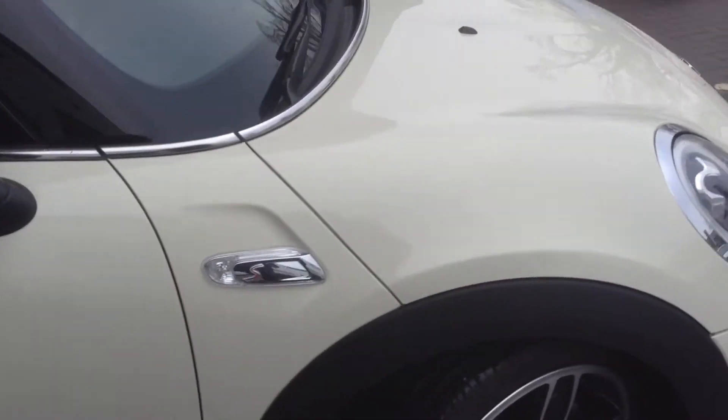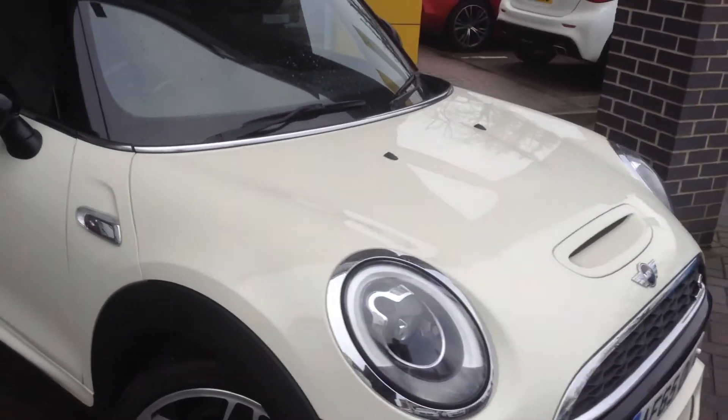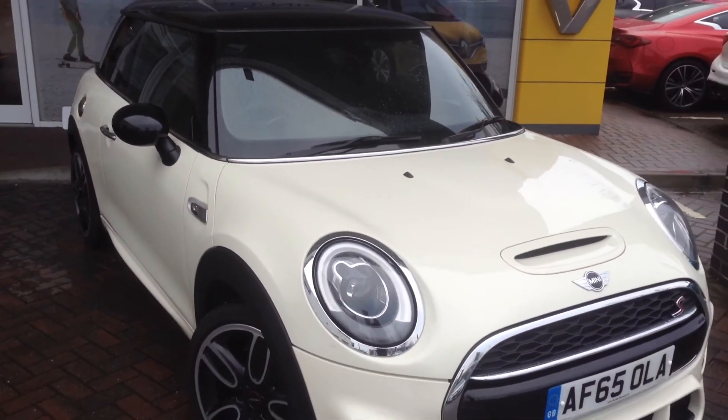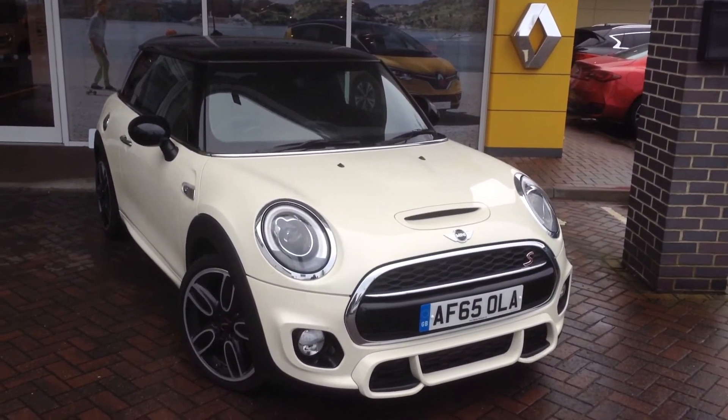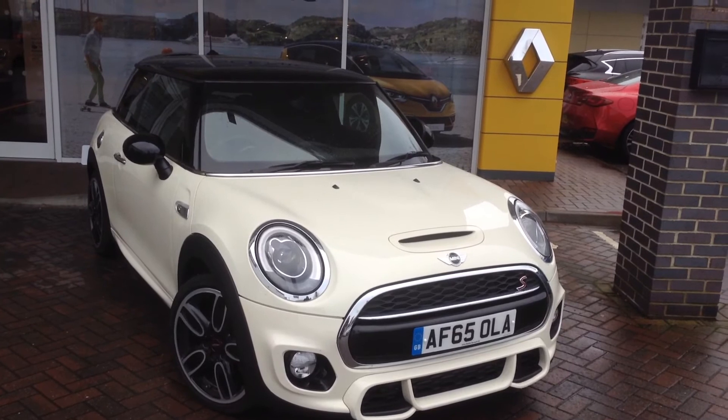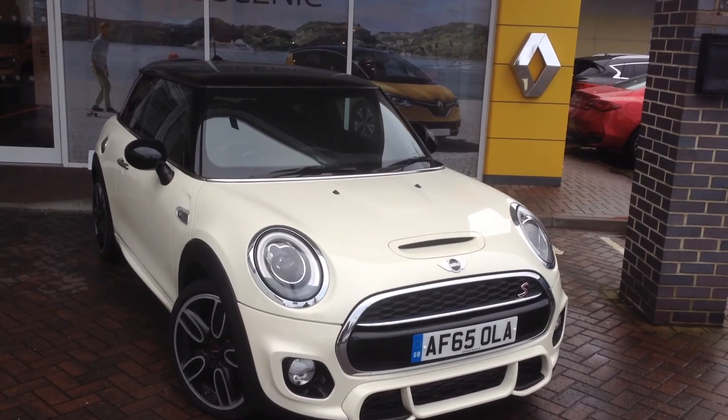So that's the Mini Cooper S available at John Banks Cambridge over at our Renault site. Please give us a call to book a test drive and have a look at this beautiful car on 01223 370 700.